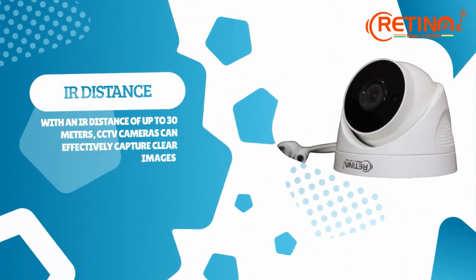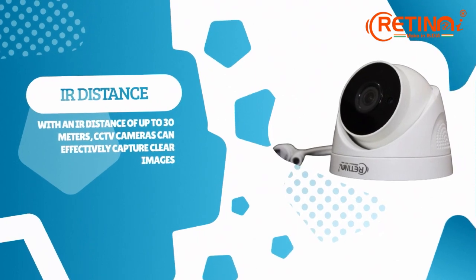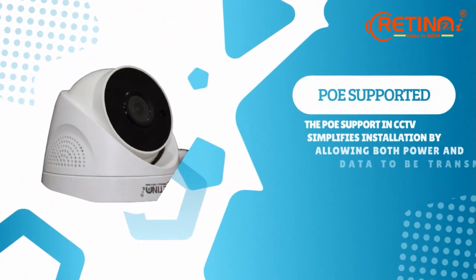Our cameras have an IR distance of up to 30 meters and are PoE supported as well, which simplifies installation.